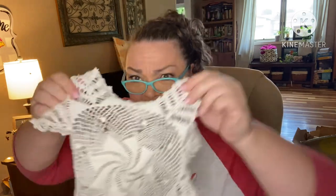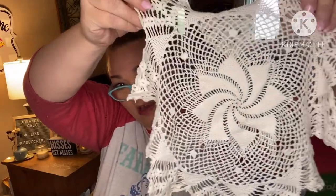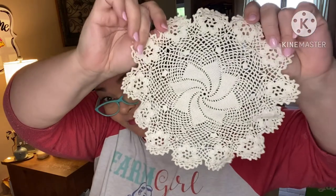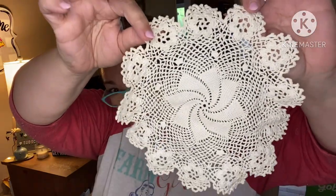How did she do that? I'm not a crocheter or a knitter, so I have no idea how she made these. It's really lovely and delicate. Y'all give me your guesses — what year do you think these were made?